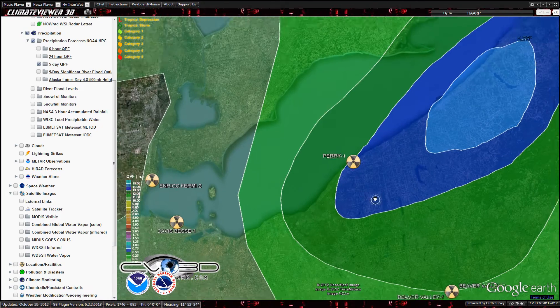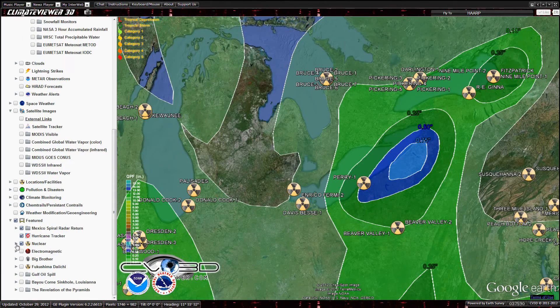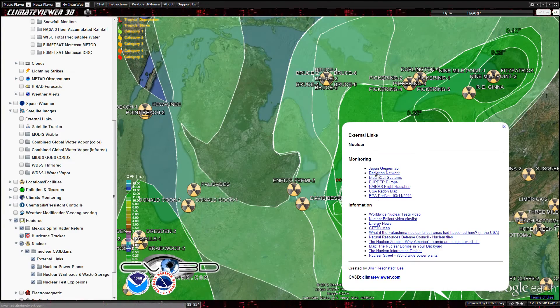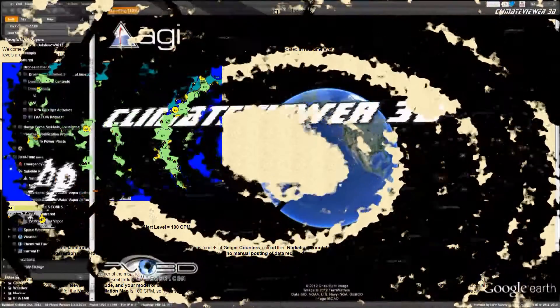I did a quick sweep of the news and didn't see anything special, so hopefully nothing's going on. If anybody is concerned, you can come down here to nuclear and external links — there are all the monitoring links right there. Just click radiation database and it'll take you right over. So keep an eye on it, guys. And once again, no fear.